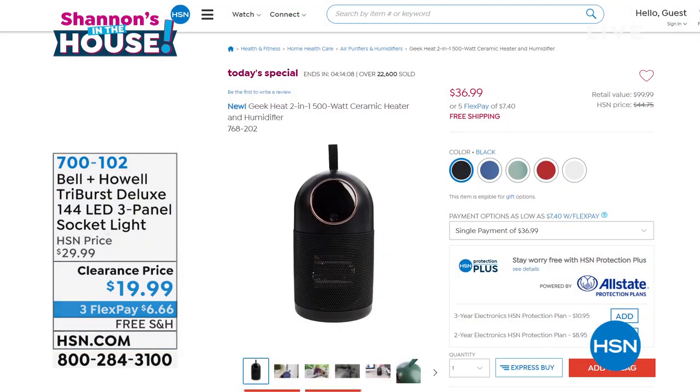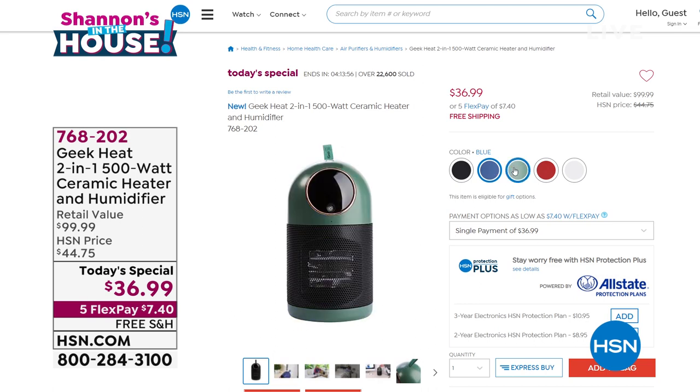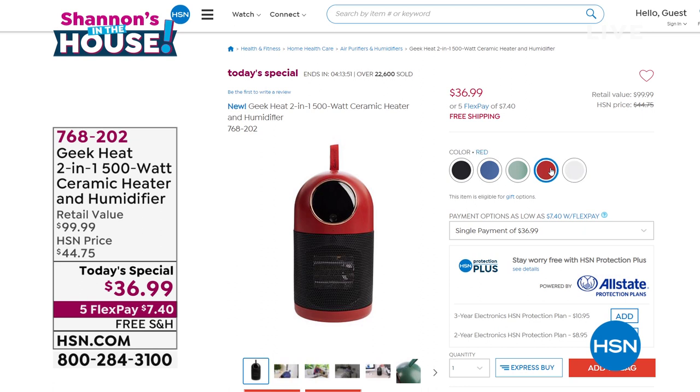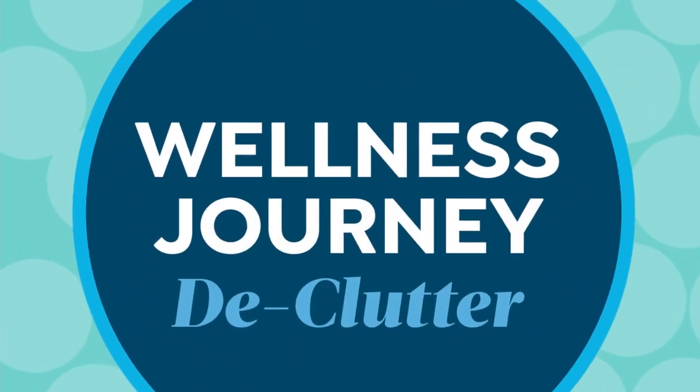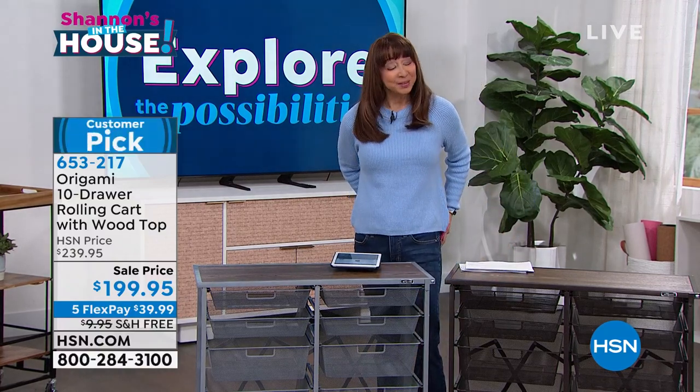In about 15 minutes we'll have the final look at today's special. Over 22,000 of our finest value-of-the-day are gone — down to final colors, blue is very limited. My doctor actually told me I should have humidifiers at home for a couple of things going on in my life. The Mayo Clinic has statistics on how important humidity is for overall good health. Geek Heat's last show is coming up next hour.